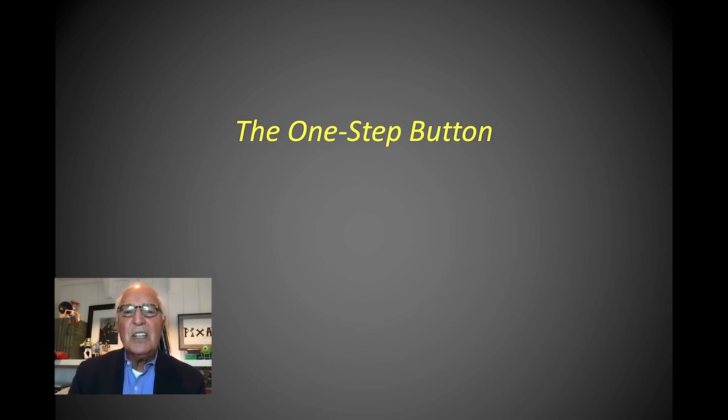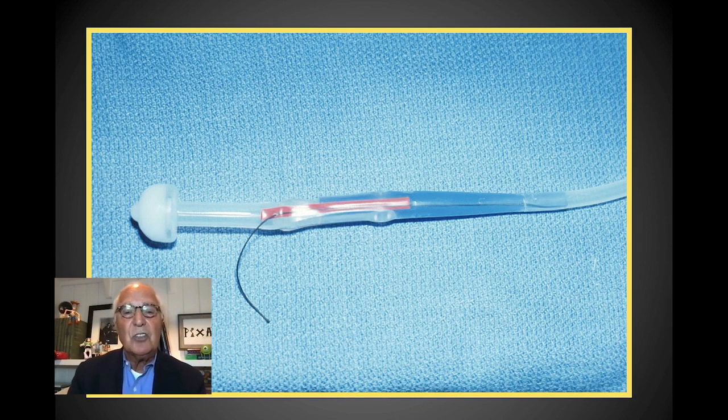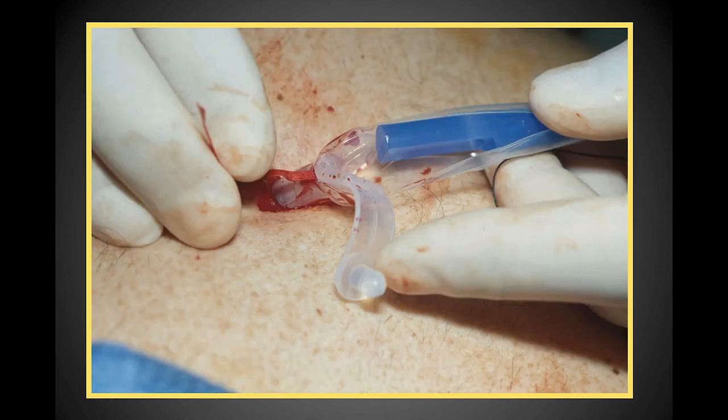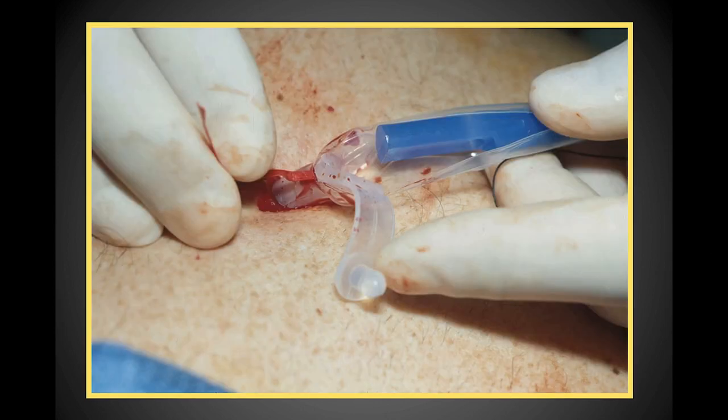Dr. Gowder — again a very innovative man — developed a one-step button, a skin-level device which could be pulled through in the same manner as a PEG tube. Then, by pulling a string after delivery of the tube through the abdominal wall, this could be turned into a skin-level gastrostomy tube.